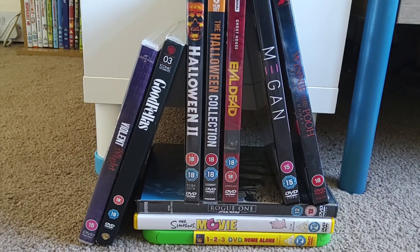Hey guys, welcome back to the channel. In today's video I'm going to be showing you all the DVDs I added to my collection in March and April of this year. I didn't do a collection update video for March because I only got two things, but I thought they were both worth talking about, so I decided to include them in the April update. So without further ado, let's begin.